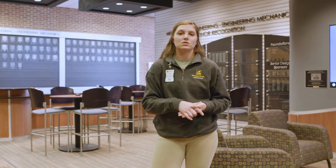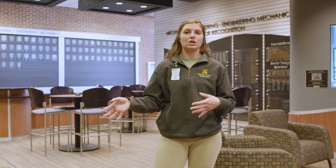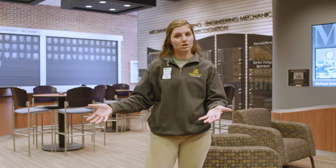During your first few years, you're going to be pretty spread out through all of campus, but once you get into your senior level classes, you're going to be in your major-specific building. So for Mechanical Engineering, it is this building.